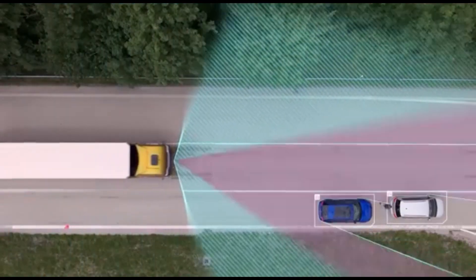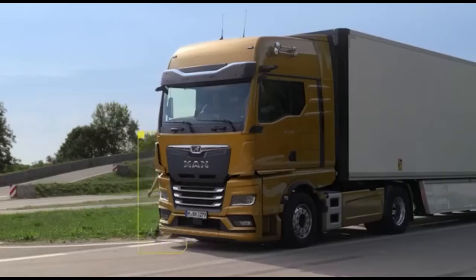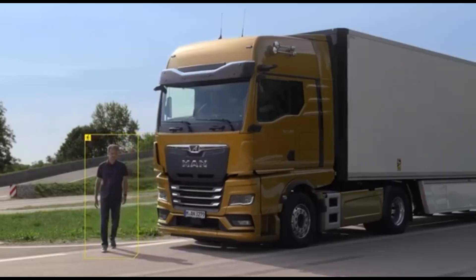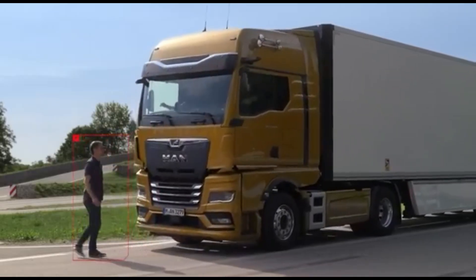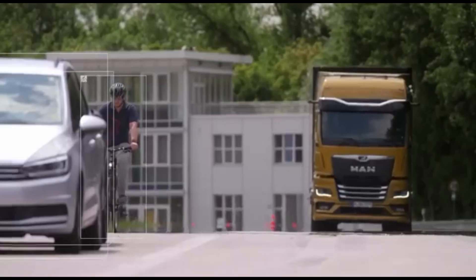If the driver doesn't react in time, EBA Plus activates emergency braking and an emergency brake light. This combo is a real lifesaver in dense city traffic, with lots of cyclists and pedestrians crossing the road unexpectedly.